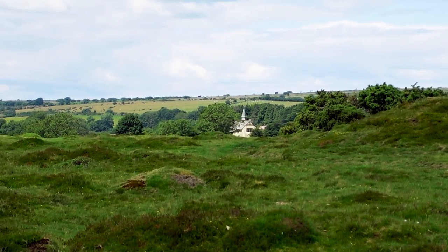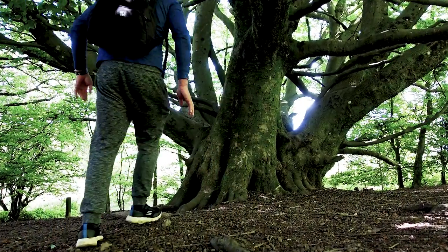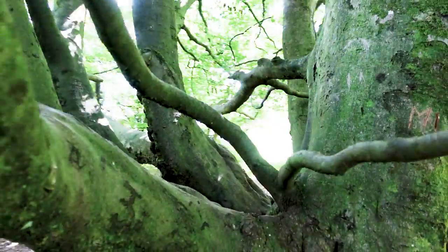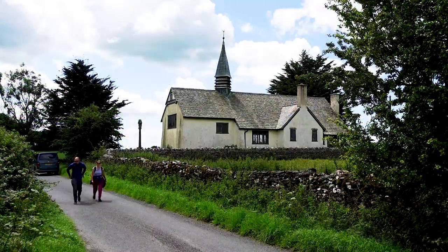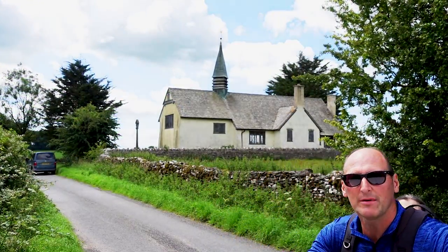Look, there's the church again — St Hugh's Church, Charterhouse. Nice view from here. And that's it — back to where we started.